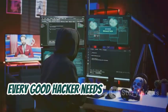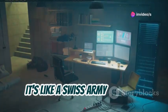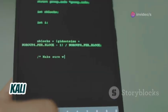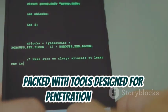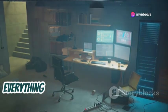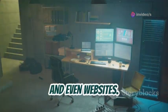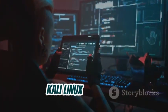Every good hacker needs the right tools, and that's where Kali Linux comes in. It's like a Swiss army knife for cybersecurity professionals and enthusiasts alike. Kali Linux is a special operating system packed with tools designed for penetration testing, security auditing, and ethical hacking. Think of it as a toolbox filled with everything you need to assess the security of computer systems, networks, and even websites. From password crackers to network scanners, Kali Linux has it all.